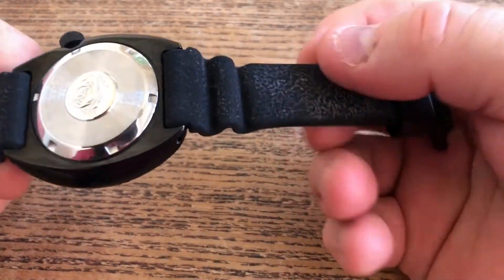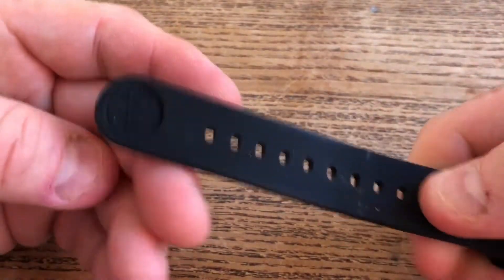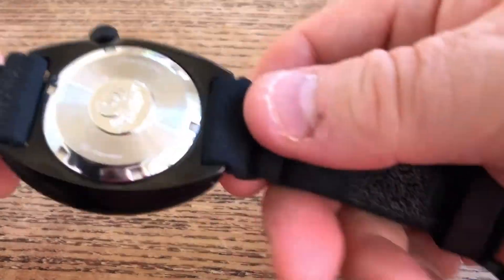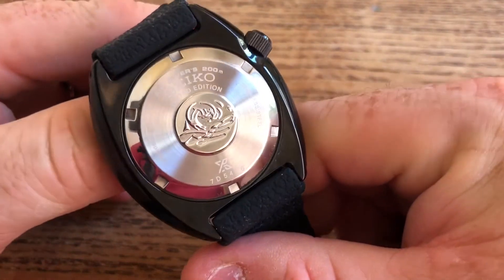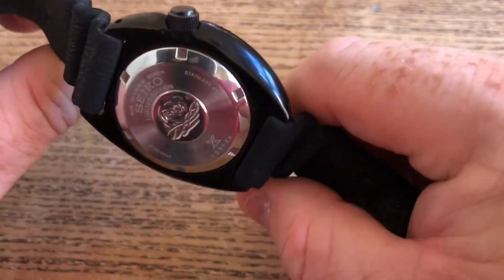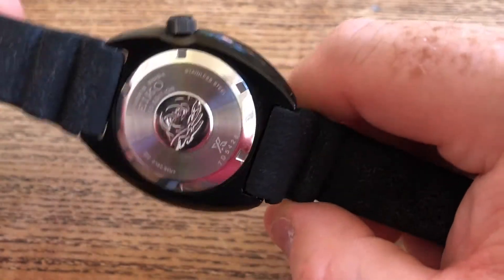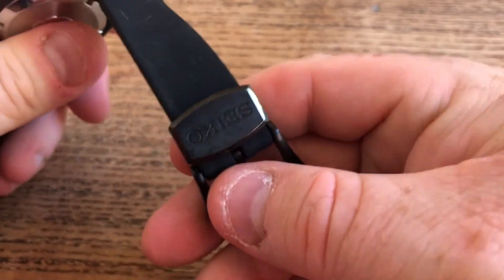The watch doesn't come on a steel strap — it comes on the traditional Seiko rubber strap, as you can see here. It still has the Tsumamiashi branding on the back. I'm a little bit disappointed that this watch didn't come with a PVD case back. It does seem a little odd that it's all black and then has a silver bit on the back. It doesn't really matter since you don't see it while wearing it, but it doesn't feel finished in the same style as the rest of the watch.